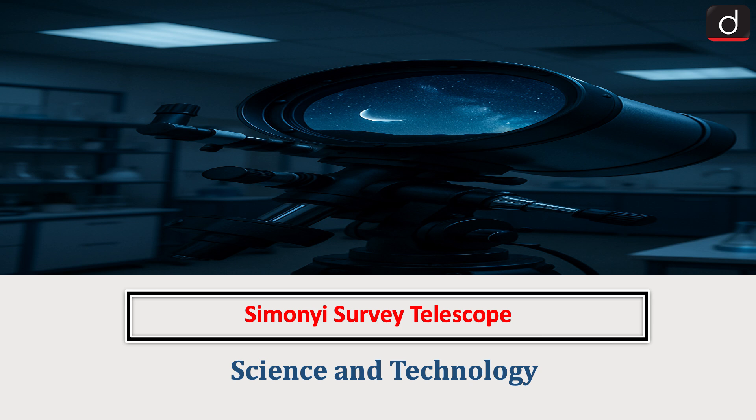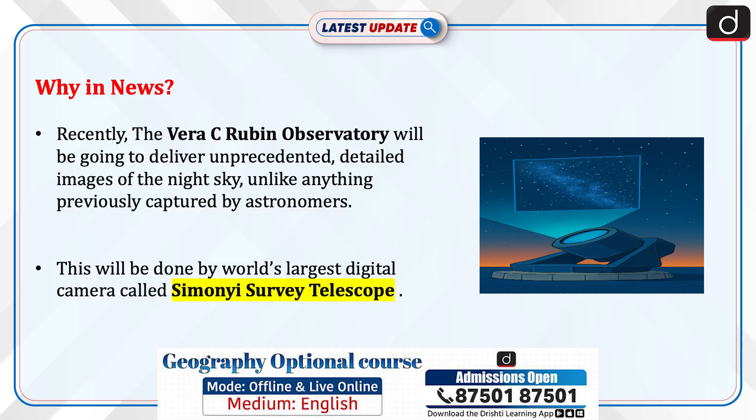Hello everyone, welcome to the latest update program. The topic of discussion is the Simonyi Survey Telescope. This topic relates to the science and tech section of the UPSC CSE syllabus. Let's see why this is in the news.